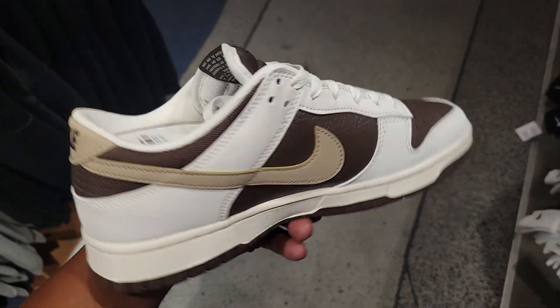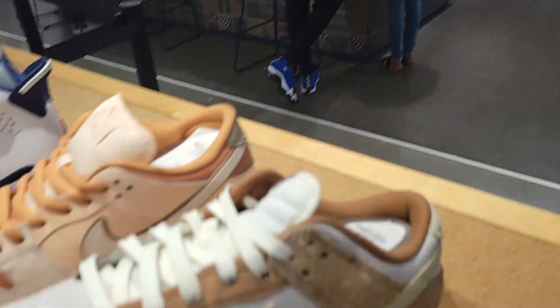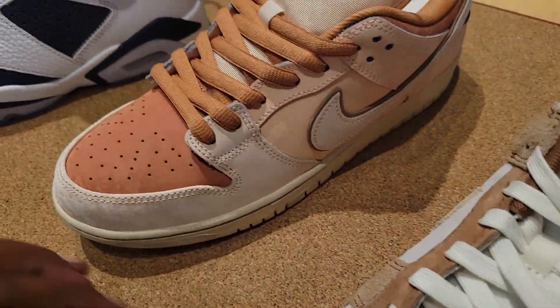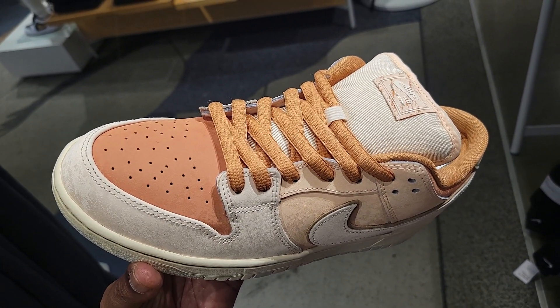There are a lot of dunks out here in the world. But check out these dunks right here with the exaggerated long hair suede — still $125. This is something I have not seen before: the Nike SB Dunk Low Pro at $125.